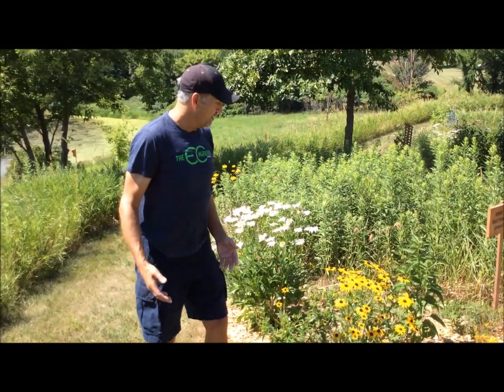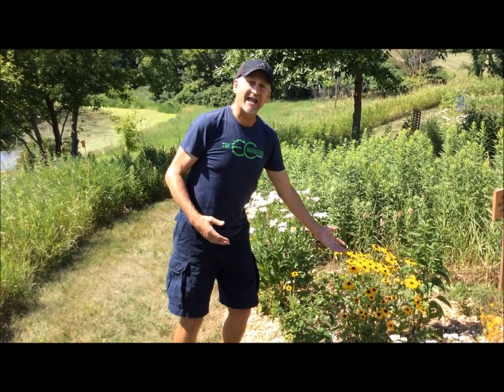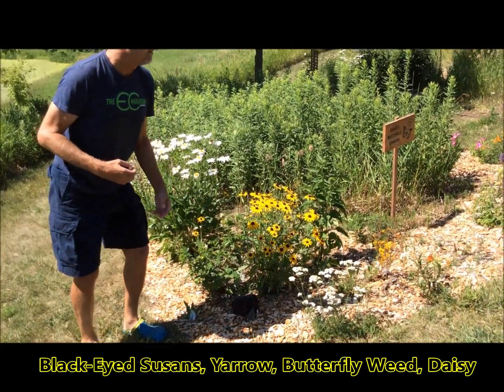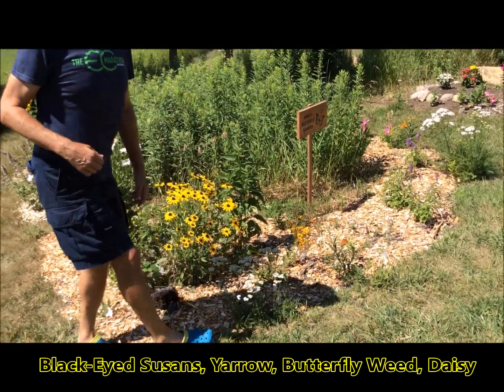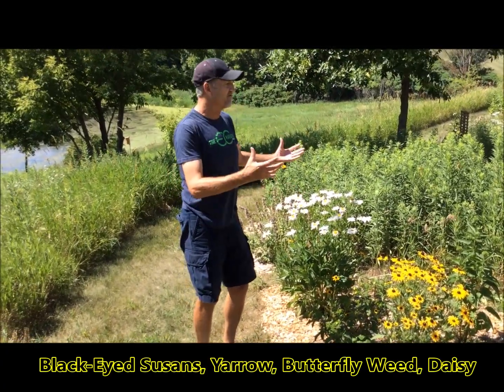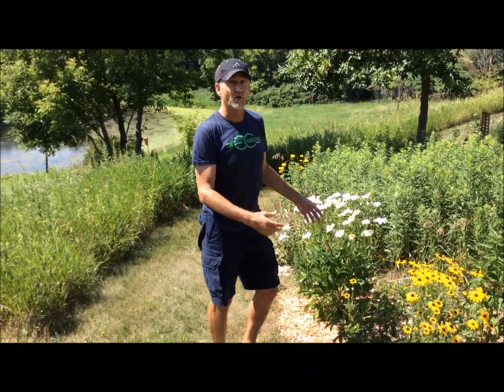On this side of my entryway to my garden, I've got a bunch of different flowers. I've got the black-eyed Susan in full bloom. I've got some yarrow that's in bloom. I've got a little bit of butterfly weed, a small one that's in bloom. And then back here, I've got some daisies that are in full bloom. So kind of the start of the blooming season for these flowers.